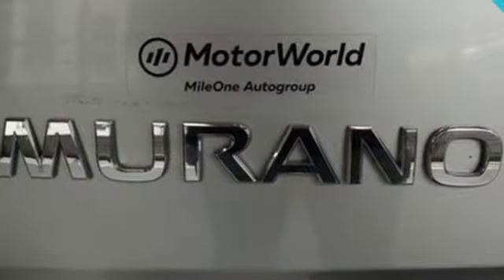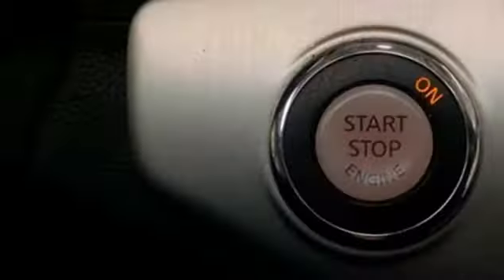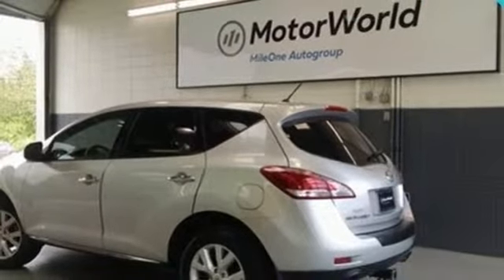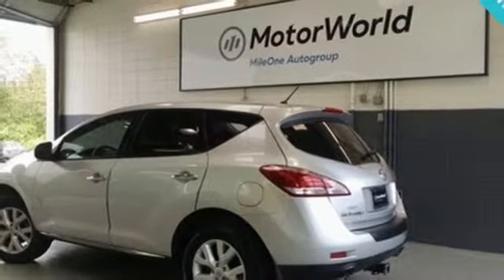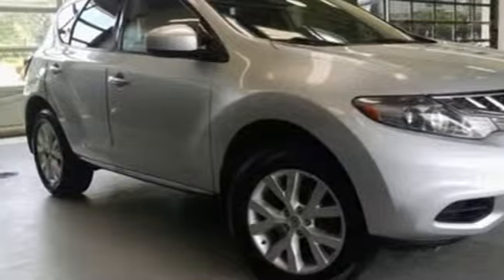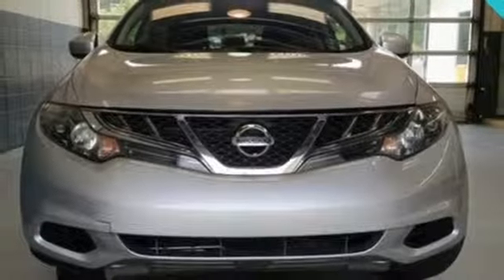And it comes with all the amenities you need: auxiliary audio input, push button start, dual zone climate control, 312 volt power outlets, manual tilting steering column, V6 engine, aluminum wheels, electronic shift on the fly, and continuously variable automatic transmission.